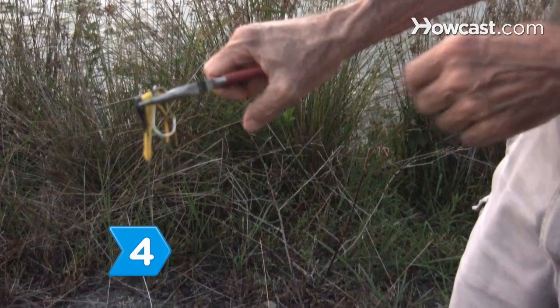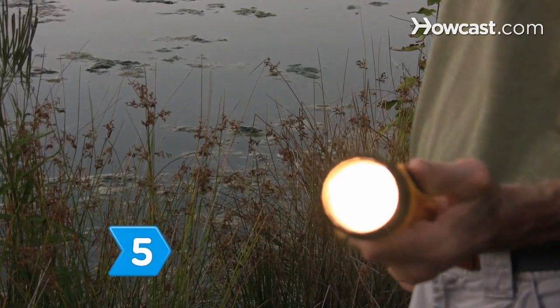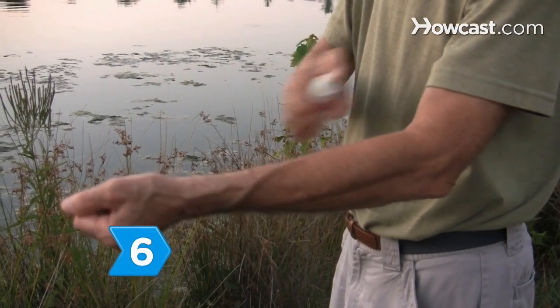Step 4. Carry a pair of needle-nose pliers to remove hooks from the mouths of fish in the dark. Step 5. Bring flashlights or a headlamp and spare batteries. Step 6. Take along plenty of insect repellent.